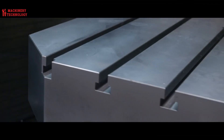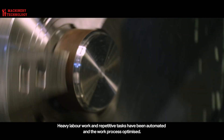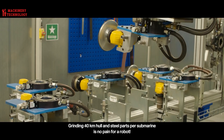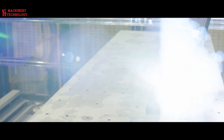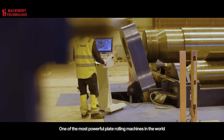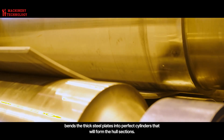Tower: earlier submarines used the tower to house the periscope, radar, communication center, and more. Today's submarines have moved the majority of these to the hull. The tower serves as a vertical stabilizer for the submarine when submerged. In modern submarines, the tower is employed as a viewing platform when above the water surface, and some are also designed to support the hydroplanes.